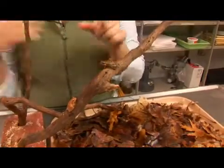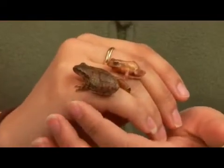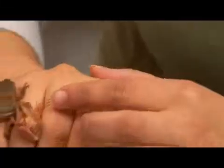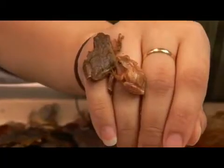The average spring peeper is quite small, about three-fourths of an inch to only one inch big. They can be found in tan, brown, and an olive color. They generally have a dark cross on their backs that almost resembles an axe, but sometimes it can be indistinctive in other individuals.